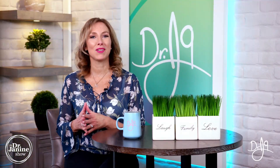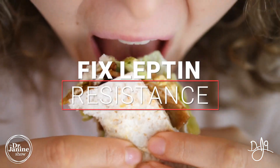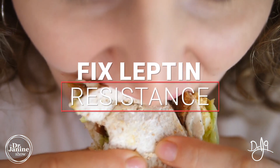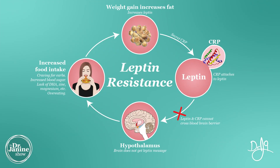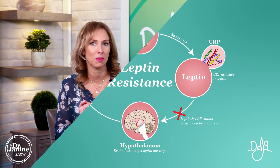Tip number two is fix your leptin resistance. If you missed my other videos on leptin resistance and why that's so important, please refer to my other video, especially the nine tips to reverse leptin resistance, and follow all those tips.